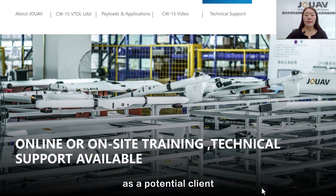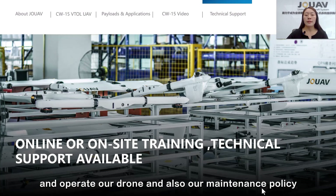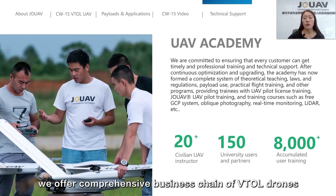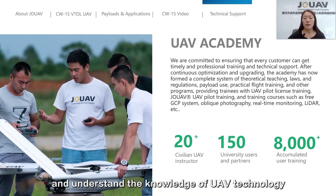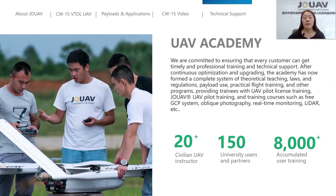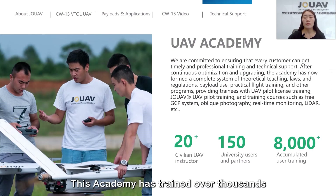Finally, as a potential customer, you may be concerned about how to handle, operate, and maintain our drone. At JOUAV, we do not just sell drones. We provide customized training to ensure our customers master drone knowledge, operation skills, and understanding of UAV technology. You can choose online or on-site training based on your specific requirements. The on-site training is mainly held by our JOUAV Academy, which has trained thousands of technicians and pioneers for the UAV industry.